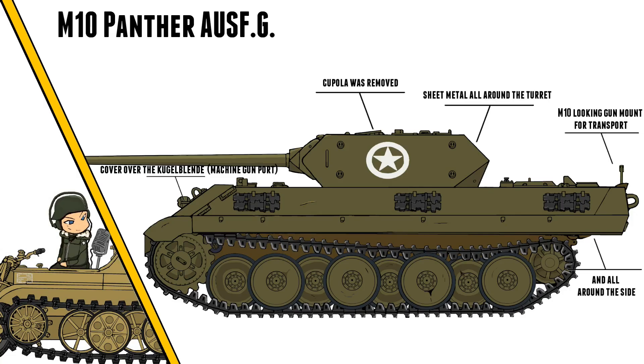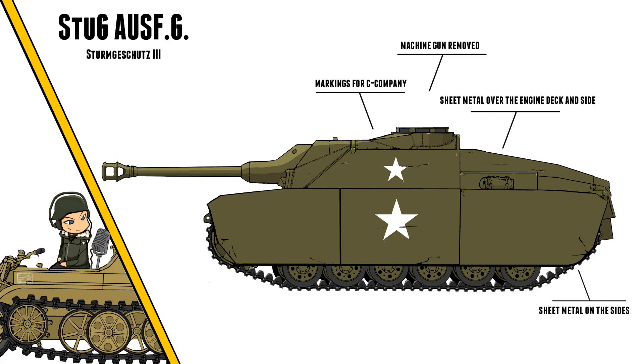These Panthers were made to look like an M10 tank destroyer, which was probably a good cause for some confusion. They also used five StuGs and welded all sorts of sheet metal to them.